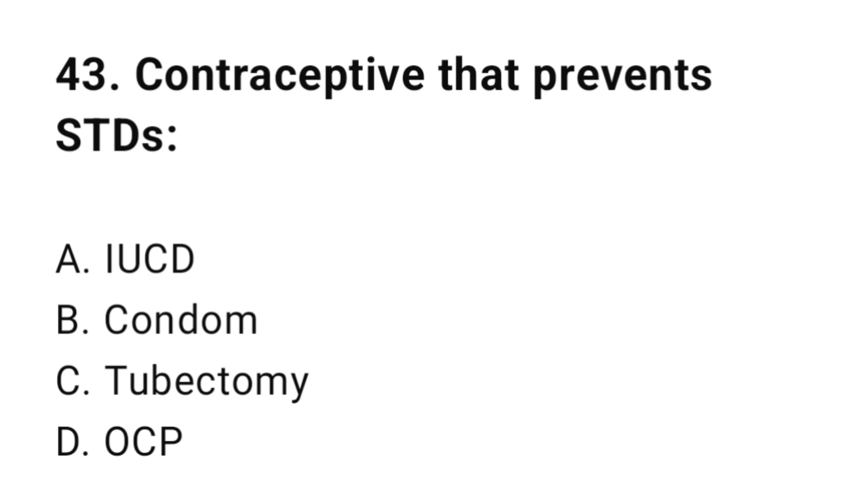Question number forty-three: Contraceptive that prevents STDs? The correct answer is B, condom.